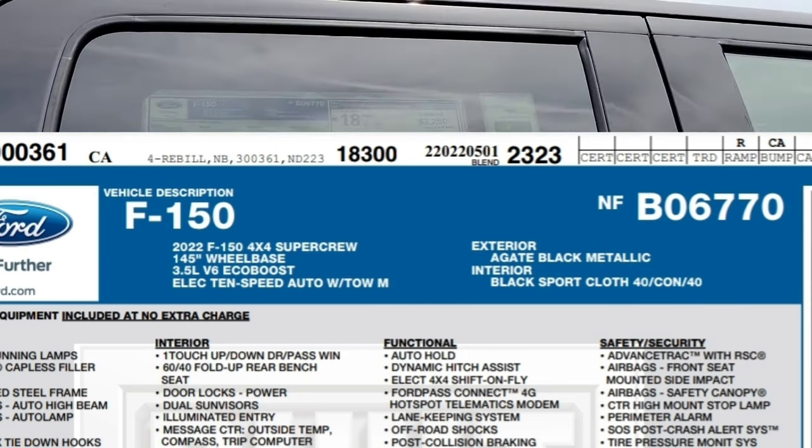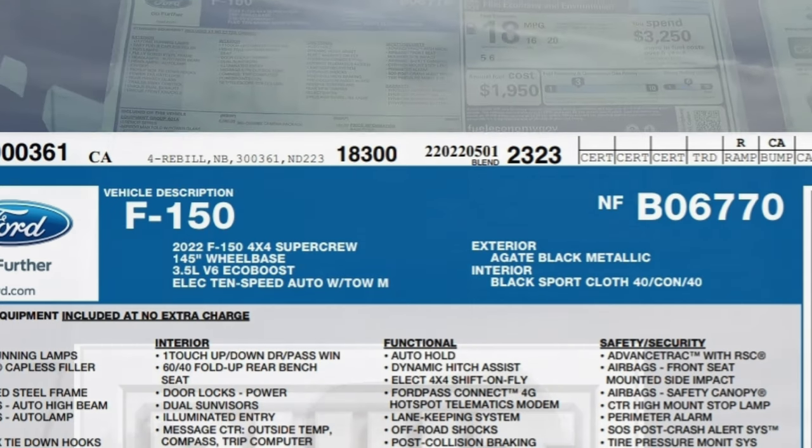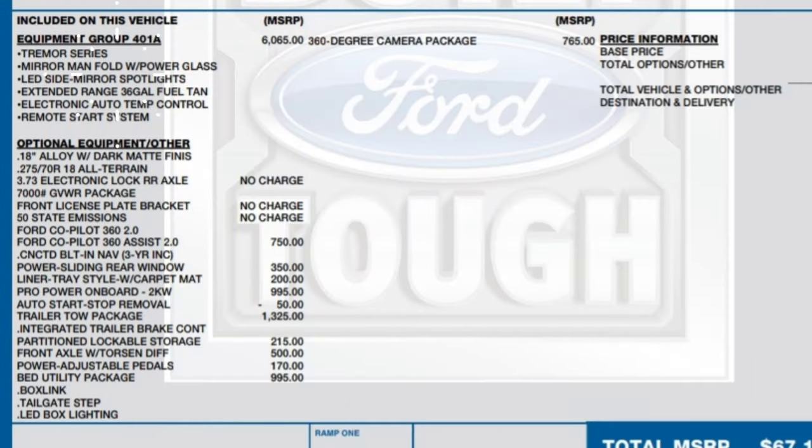What is installed is the 401A Tremor Series package — mirror manual fold with power glass, LED side mirror spotlights, extended range 36-gallon fuel tank so you can go for longer travels, electronic auto temperature control, and a remote start system.